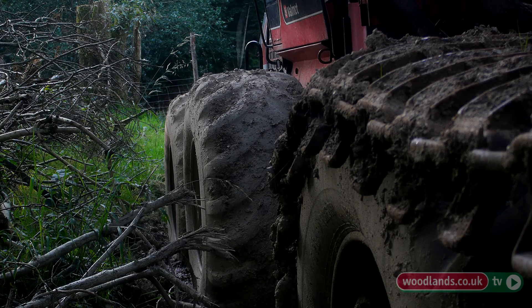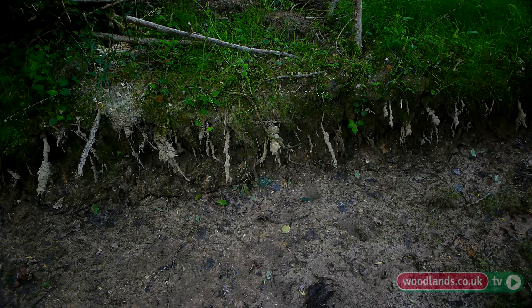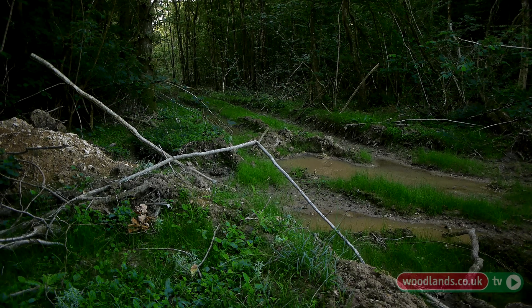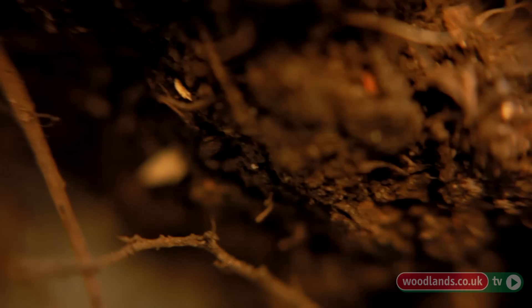Any sort of earthworks that move soil around — if there's a little bit of knotweed rhizome, the root, in that material and it's moved around a woodland, that's going to spread it. If there's a stream or drainage channel running through a woodland, that can bring knotweed — small fragments of root just the size of the end of your finger — downstream from a watercourse further up, and that's a way for it to get into your woodland.